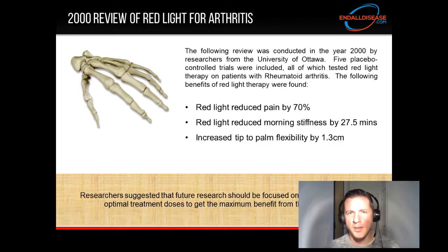We have a 2000 review of red light therapy for arthritis. This review was conducted in the year 2000 by researchers from the University of Ottawa. Five placebo-controlled trials were included, all of which tested red light therapy on patients with rheumatoid arthritis. The following benefits of red light therapy were found.